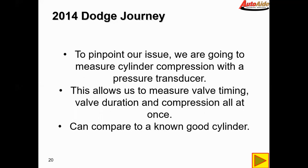To pinpoint the issue we're going to measure cylinder compression with a pressure transducer. A pressure transducer is similar to a vacuum transducer except it also measures higher pressure. We insert it where the spark plug is using a special adapter and tube that screws into the spark plug hole, allowing us to measure in-cylinder pressure. This lets us measure valve timing, valve duration, and compression all at once — it grabs compression and you can tell when the valves are opening and for how long. We can also compare this to a known good cylinder.